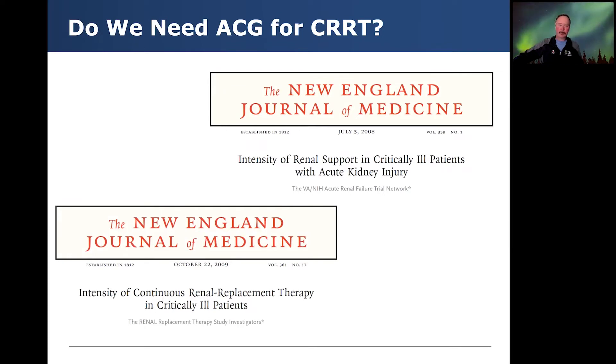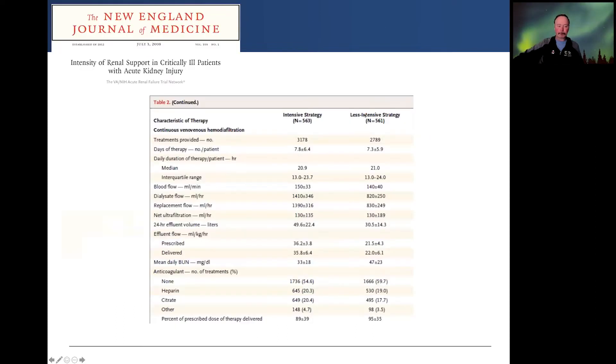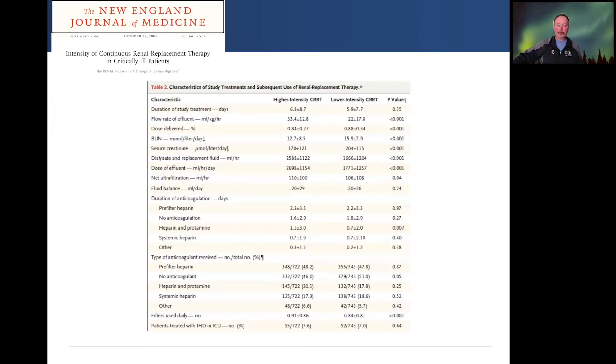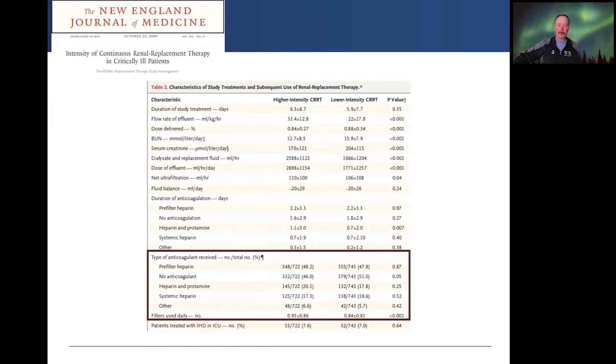Do we really need anticoagulation for CKRT? There were a couple of fairly large studies, now 12 to 15 years ago, that looked at the intensity of renal support in critically ill patients — the VA/NIH Acute Renal Failure Trial Network and the renal replacement therapy study out of Australia and New Zealand. When they looked at intensive versus less intensive strategies, the majority of their circuits did not employ anticoagulation. Heparin and citrate were the other two common ones used, and you can see there's a fair number of circuits that utilized no anticoagulation in these adult trials.